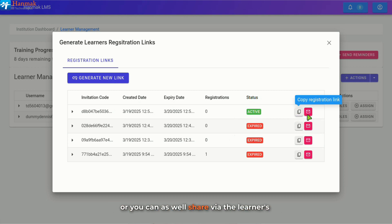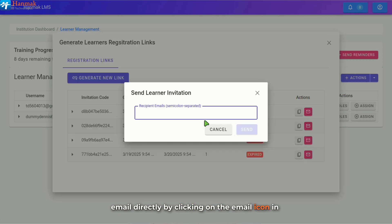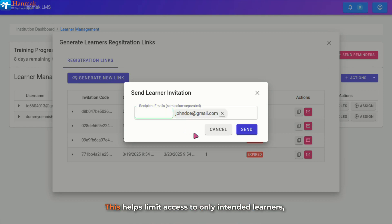Or you can share via the learner's email directly by clicking on the email icon. In the Send Learner Invitation window, enter the learner's email address in the provided field. This helps limit access to only intended learners, reducing unauthorized usage of the invitation link. Then click on Send to successfully send the invitation.